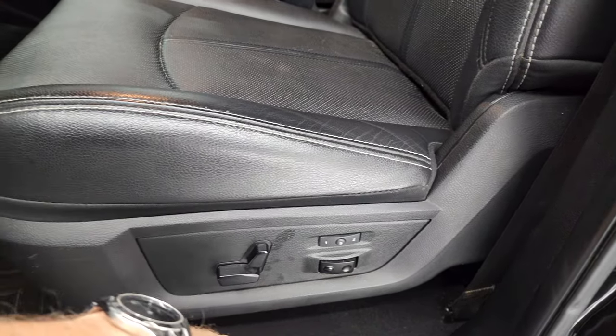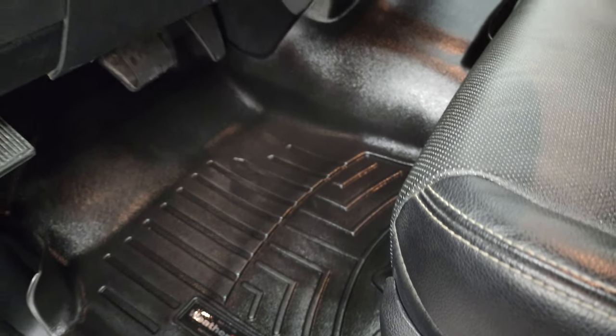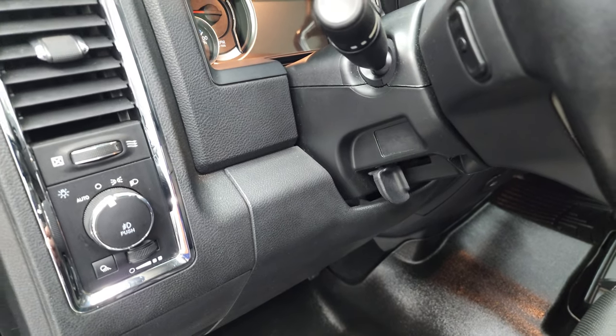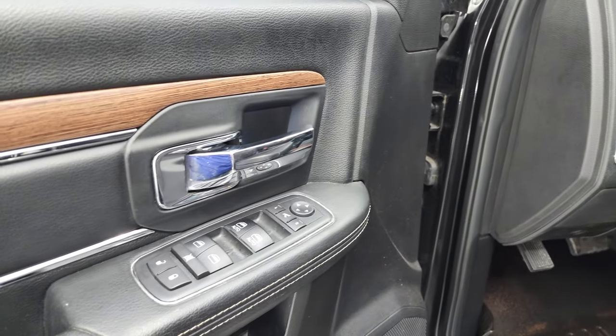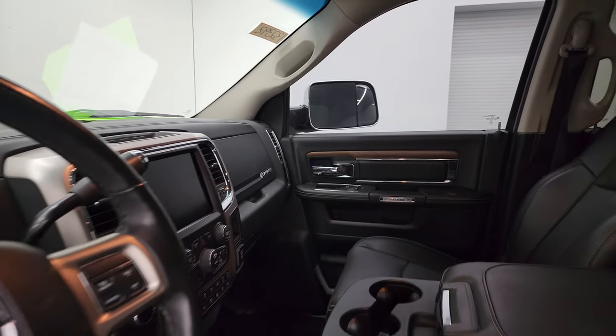Has memory driver's seat, lumbar, power driver's seat, WeatherTech floor mats throughout, auto headlamps, power windows, power locks, and power mirrors. And these mirrors do power fold in — I always like showing both sides so you know that both sides are working properly.